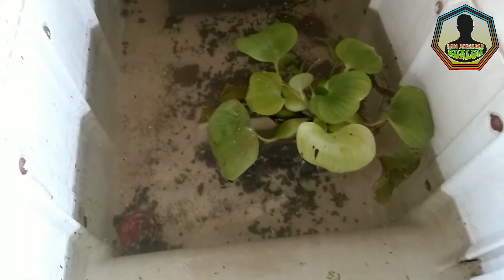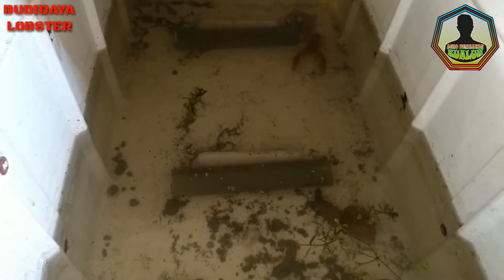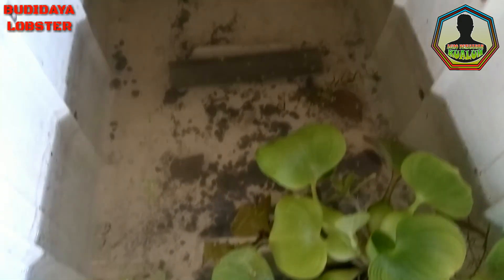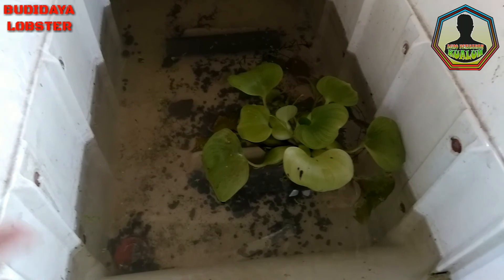Banyak ini ada lobsternya teman, ada yang kecil-kecil juga. Sampai di sini video saya tentang lobster — sudah kita review tadi lobster betina yang sudah bertelur. Bagi teman-teman yang ingin request atau bertanya tentang lobster, boleh berkomentar di bawah ini. Saya akhiri video saya, semoga bermanfaat. Assalamualaikum warahmatullahi wabarakatuh.